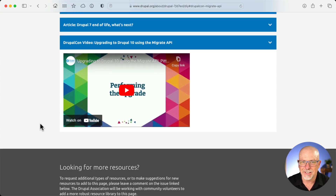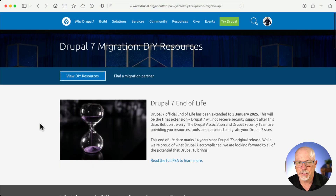The obvious move is to go from 7 to 10 as fast as possible. I've been teaching Drupal 10 pretty much since it came out. I can't tell you how much better 10 is than 7, so if you're still on a Drupal 7 site, here are a couple of resources you really need to know about.